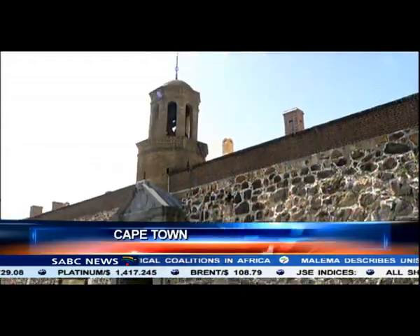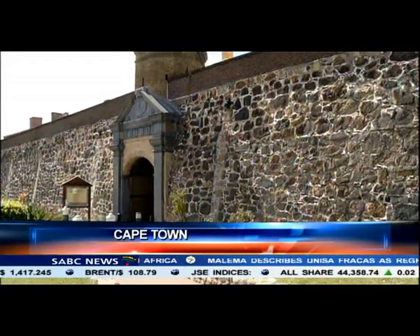Castle of Good Hope, South Africa's oldest operating building.